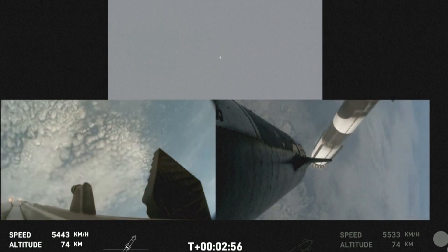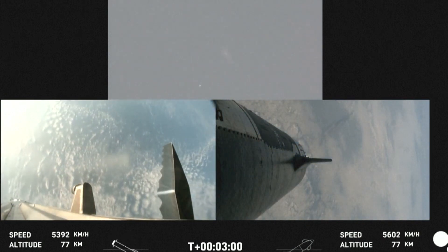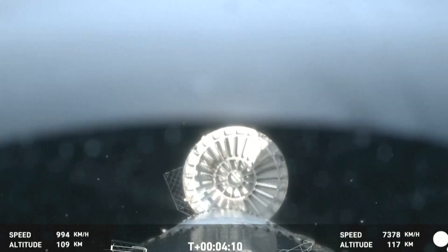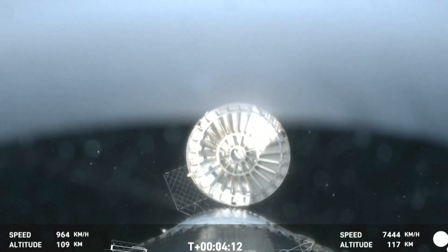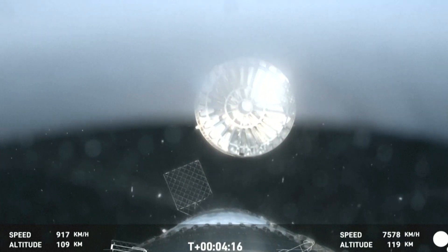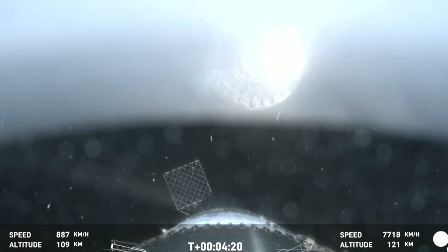Stage separation confirmed. Boostback burn startup. Acquisition is sitting in Houston. Lots of excitement. So right here, this is our view of the jettisoned hot stage.